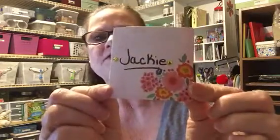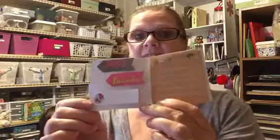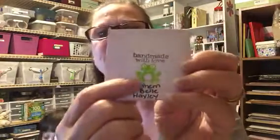She made this for me — look inside, isn't that awesome? This is going to go in my planner, that's where this is going. It says 'Handmade with love from Southern Belle Haley.' Look at the frog — that's awesome!